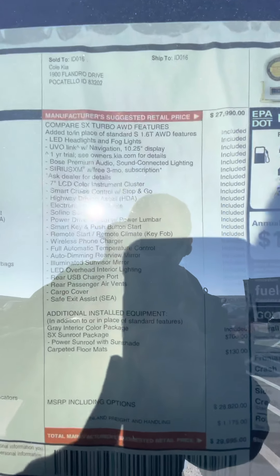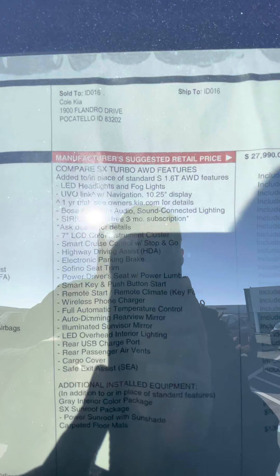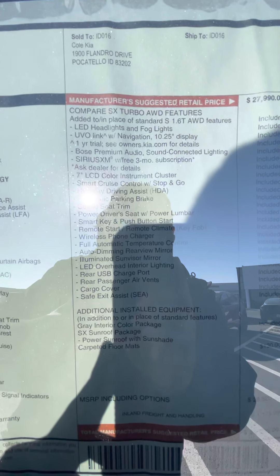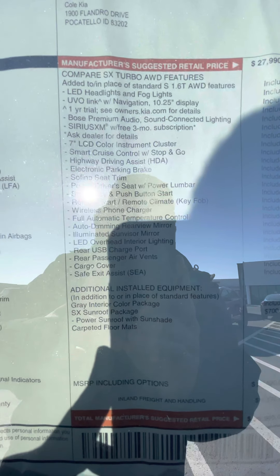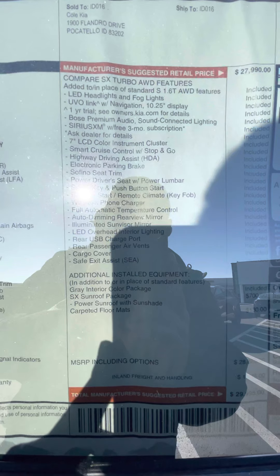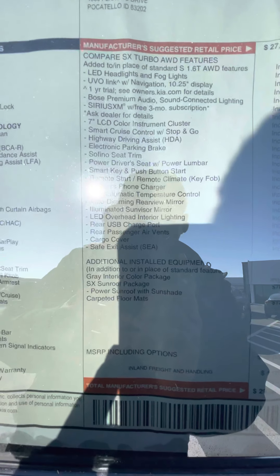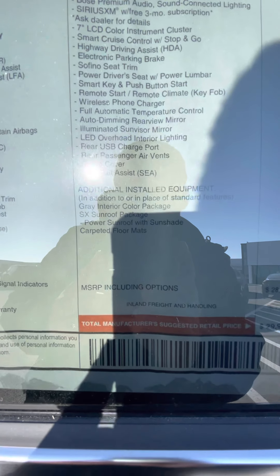In the SX trim, you're going to get full LED lights, a seven-speaker Bose sound system, SiriusXM, and smart cruise control — which keeps you a certain distance away from vehicles when cruise control is set. It also has a wireless phone charger and LED interior lights.